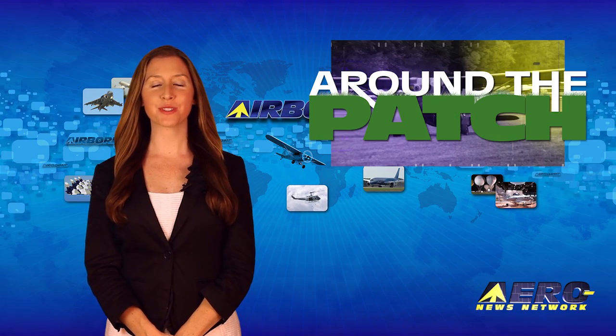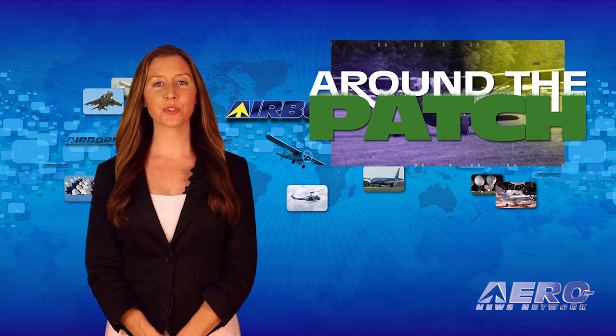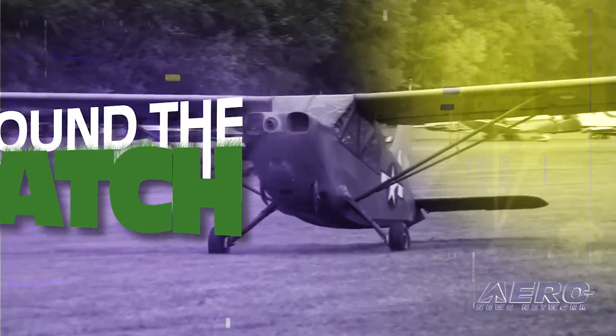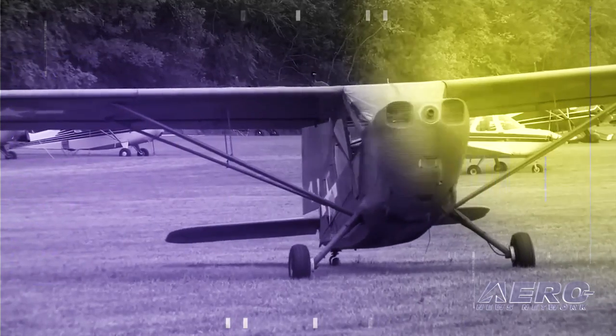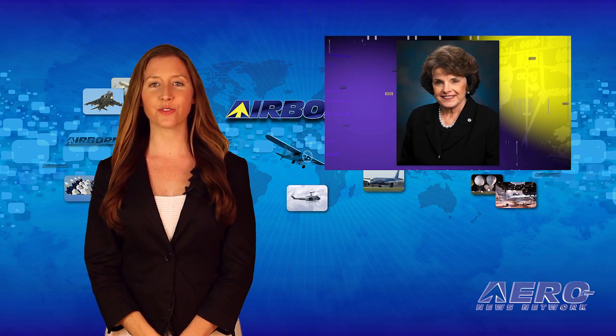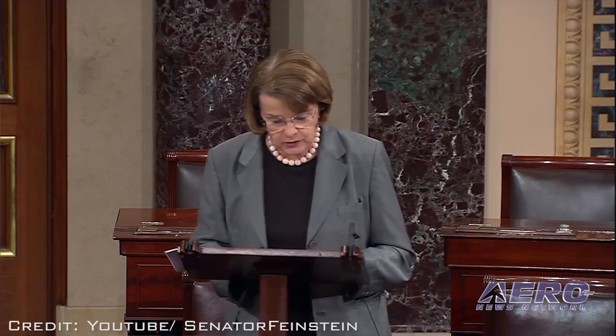Welcome back. With so much news coming out of the aviation industry, we're summarizing some other interesting stories in a brief segment we call Around the Patch. Senator Dianne Feinstein has introduced the Consumer Drone Safety Act, which claims to protect the public and U.S. airspace by requiring safety features for consumer drones and strengthening federal laws that govern their operation.